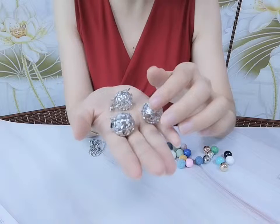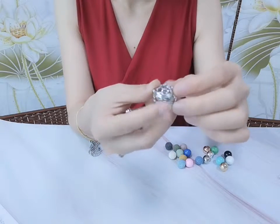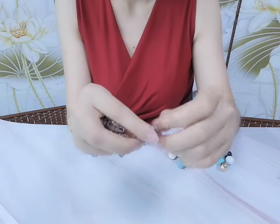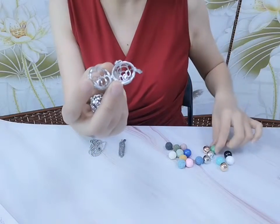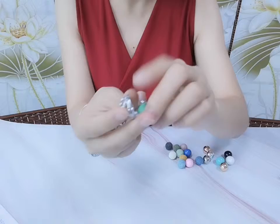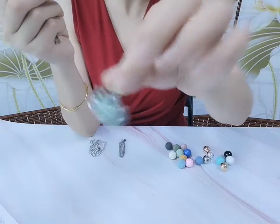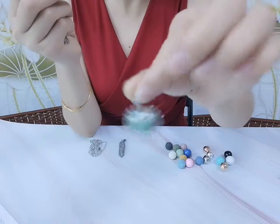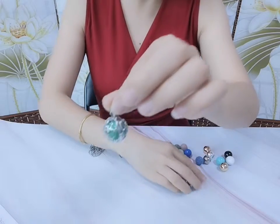This one is a hollow rocket cage pendant. It is openable — you can open it like this. You can put small balls or a barrel inside, shake it, and it will give out a surprise sound and music. You can also add essential oil inside.